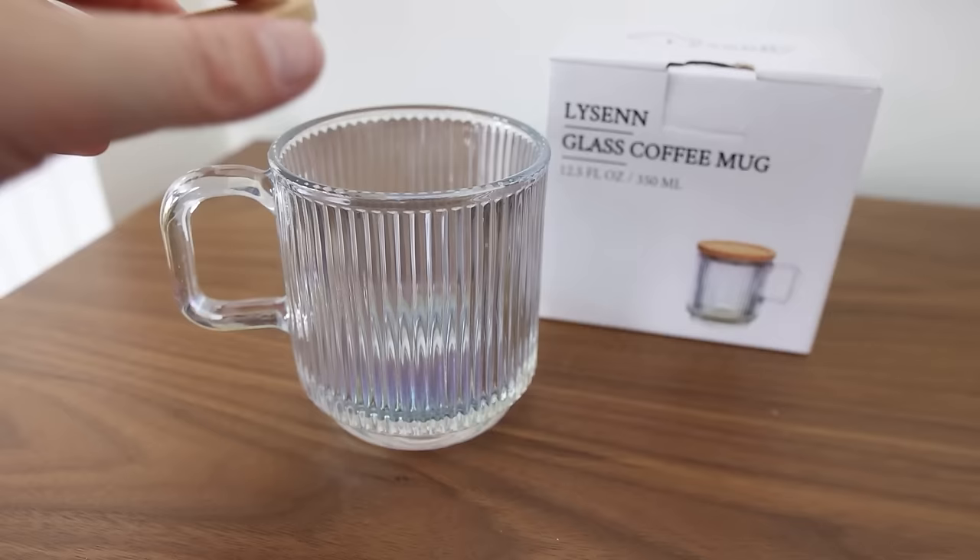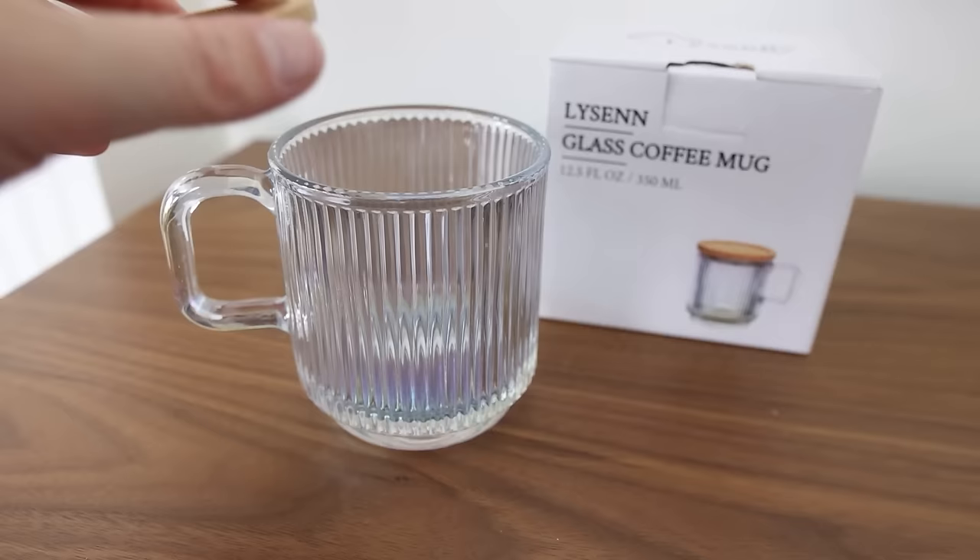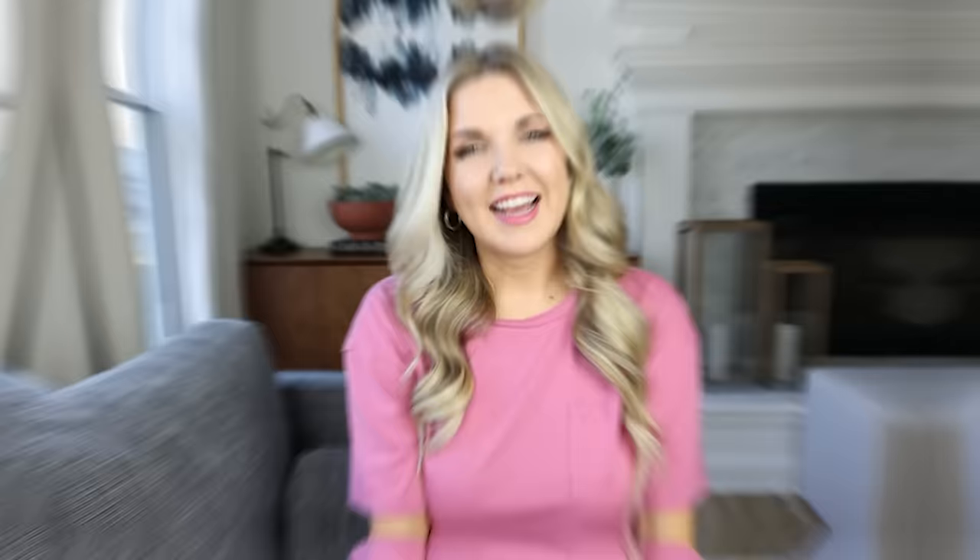This is probably my favorite coffee mug and it's a great deal on Amazon. It's an iridescent coffee mug with a bamboo lid. It's great for keeping whatever liquid you have inside nice and warm, and you can also use that bamboo lid as a coaster.